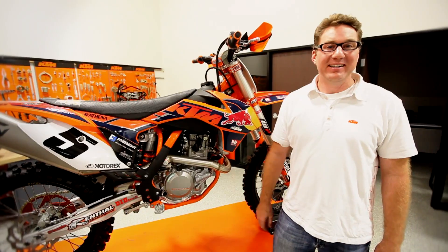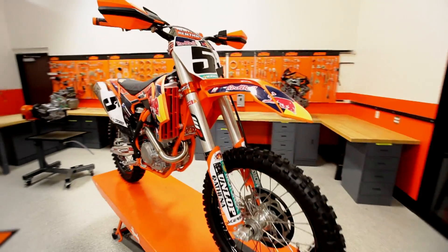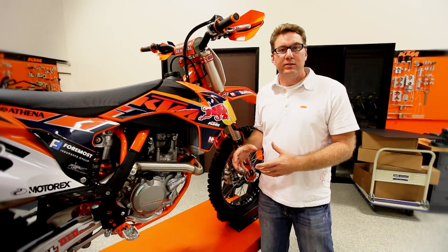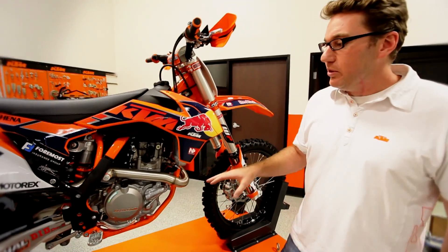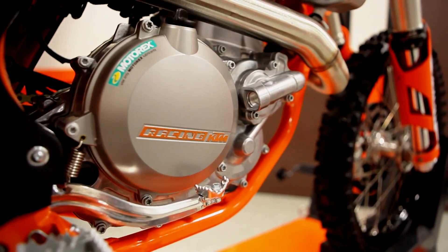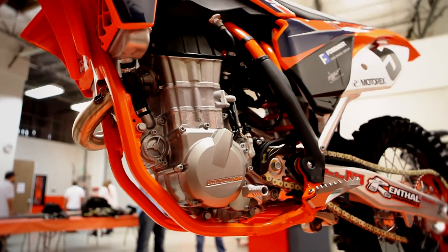Hi everyone, I'm John Hines with KTM North America, Product Development Manager. We're here today to tell you about the launch of the brand new 2013 KTM 450 SXF Factory Edition. One of the key developments on the new Factory Edition is the new engine cases. We've removed the kickstarter boss from this area, so there's no longer a kickstarter available on the motorcycle — it's electric start only. That removes about a half a pound of weight from the motorcycle.